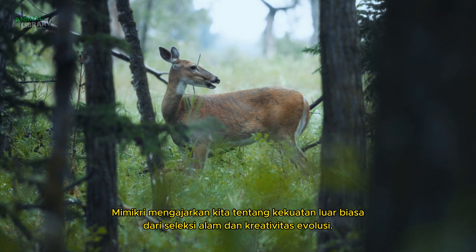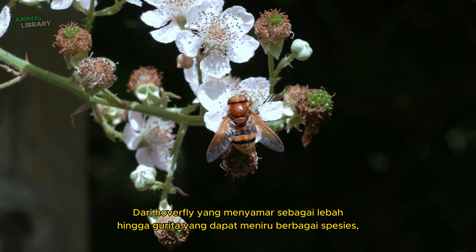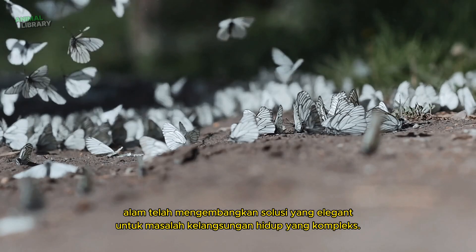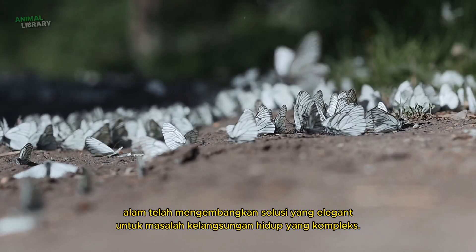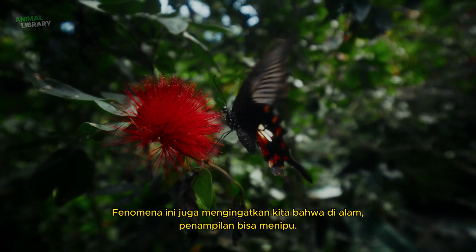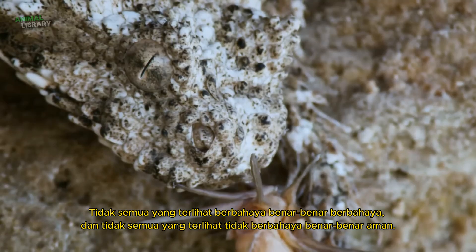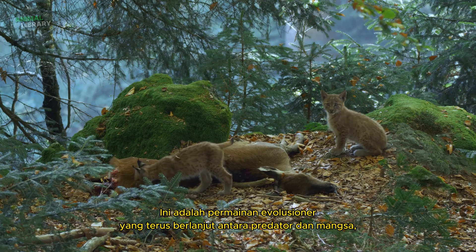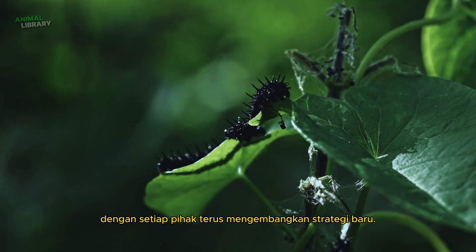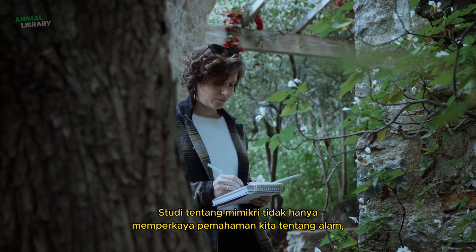Mimicry teaches us about the extraordinary power of natural selection and evolutionary creativity. From hoverflies disguising as bees to octopuses that can mimic various species, nature has developed elegant solutions to complex survival problems. This phenomenon also reminds us that in nature, appearances can be deceiving. Not everything that looks dangerous is truly dangerous, and not everything that looks harmless is truly safe. This is an ongoing evolutionary game between predators and prey, with each side continuously developing new strategies.